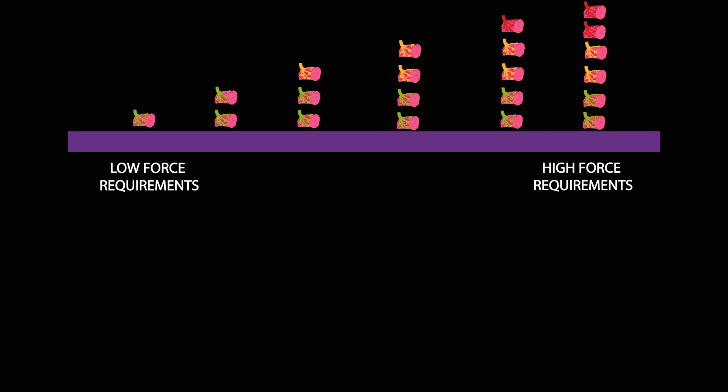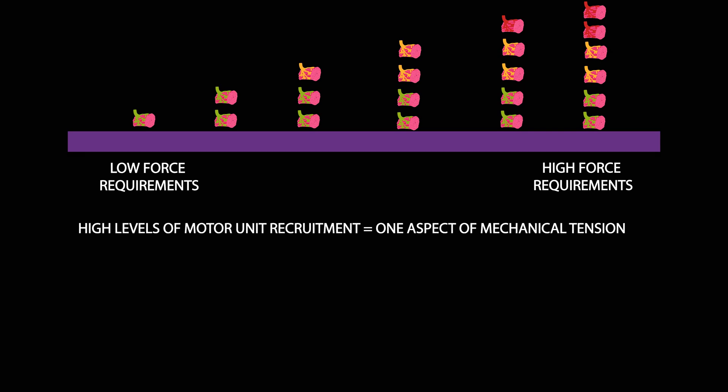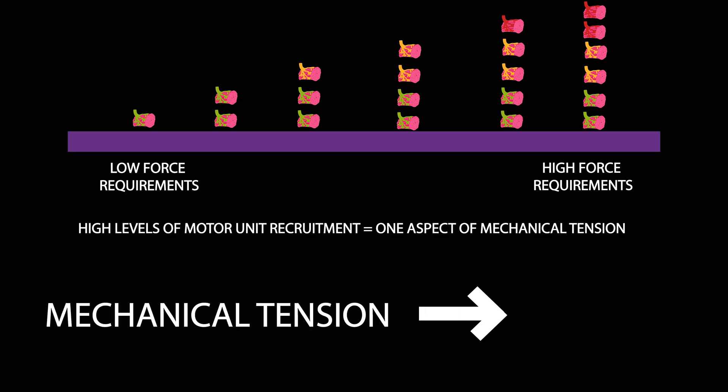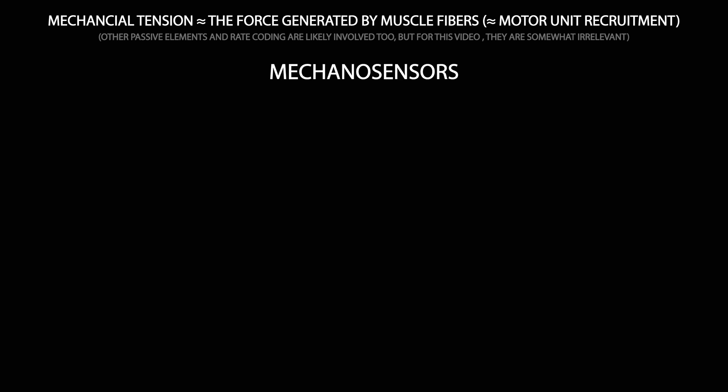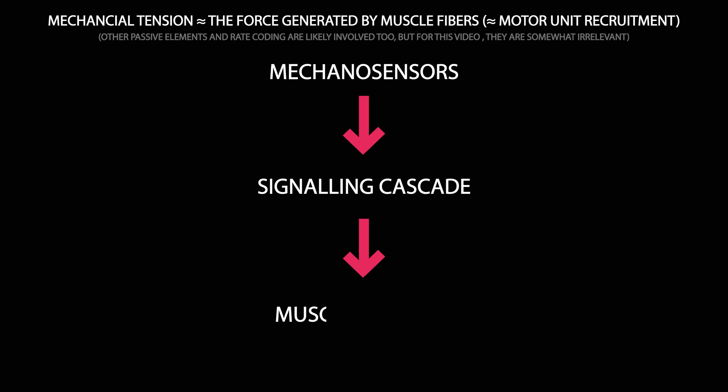High levels of motor unit recruitment is an important component of maximising muscle growth, as it is one of the main aspects of mechanical tension. At this moment in the research, mechanical tension is the best characterised driver of muscle growth physiologically — primarily equal to the amount of force generated by a muscle. It's believed various mechanosensors, likely located within and around muscle fibres, detect mechanical tension and subsequently initiate a signaling cascade that ultimately results in muscle growth.